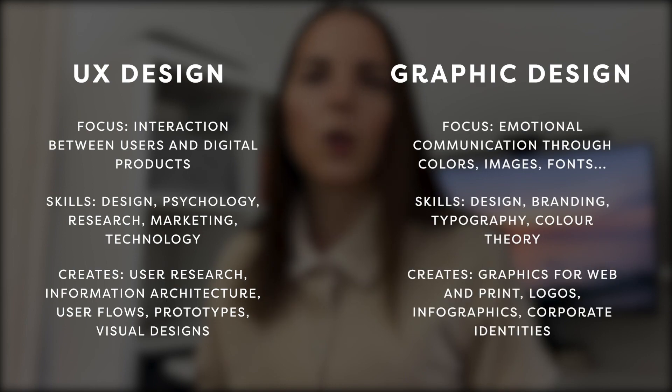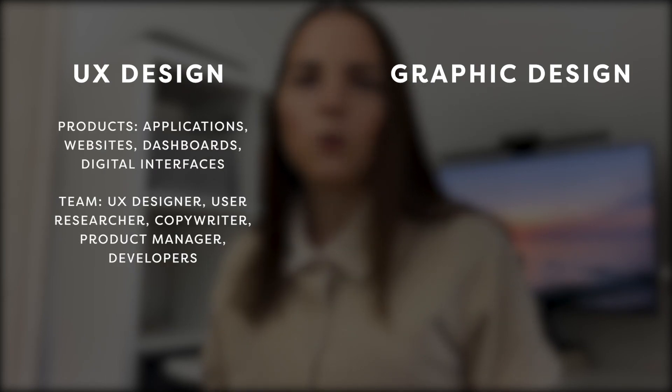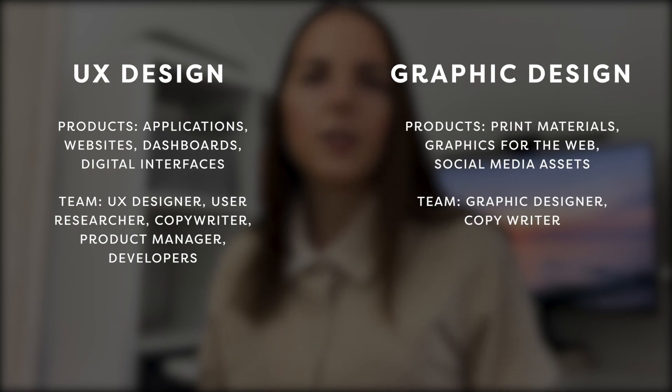Graphic design is more about creating visual content such as logos, infographics, or corporate identities to communicate messages pleasantly. It's a specialized discipline that requires technical skills such as typography or color theory to produce great visuals. In general, UX designers tend to work on large-scale projects that involve other team members such as developers and product managers, while graphic designers usually work on smaller projects that don't always require more than one person.